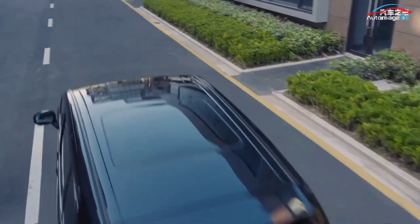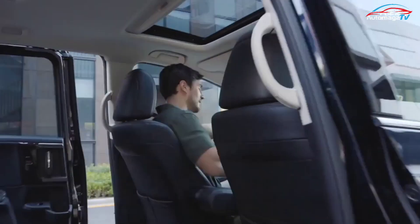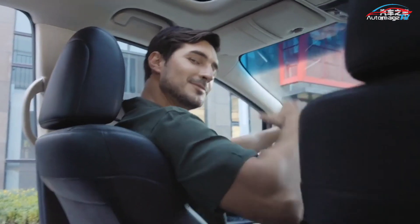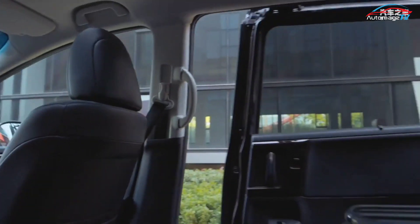The 2024 Honda Odyssey Hybrid could arrive already by the end of this year. If it arrives, we presume it will cost a little bit more than the gasoline version, which currently starts at around $38,000.